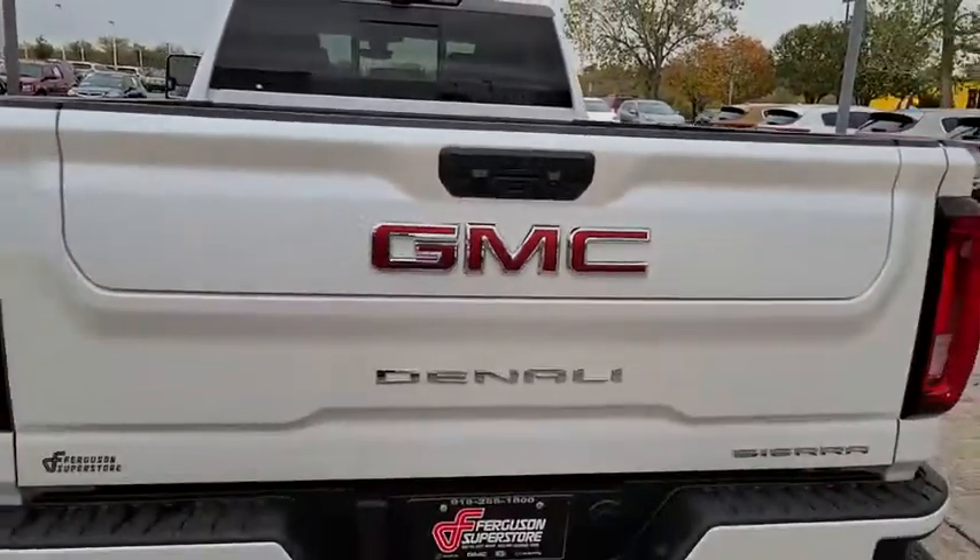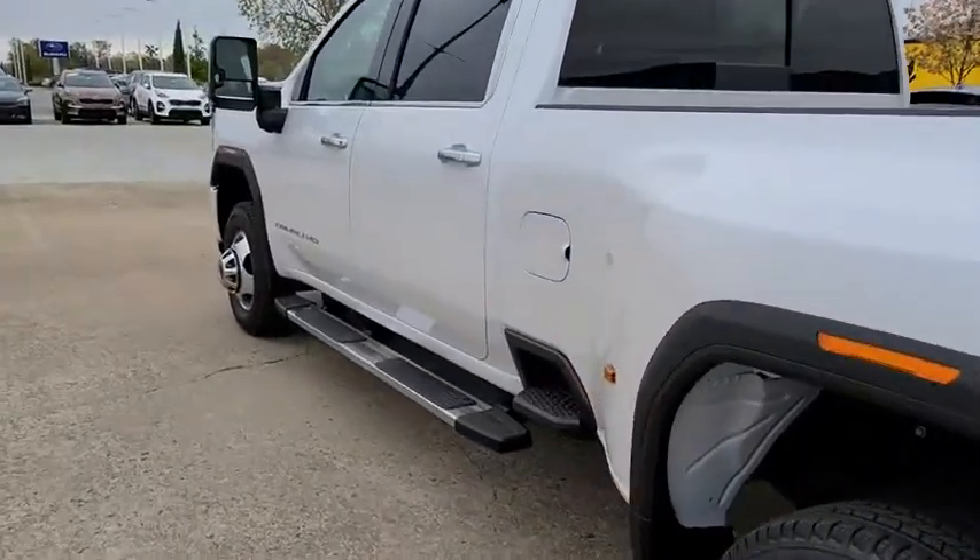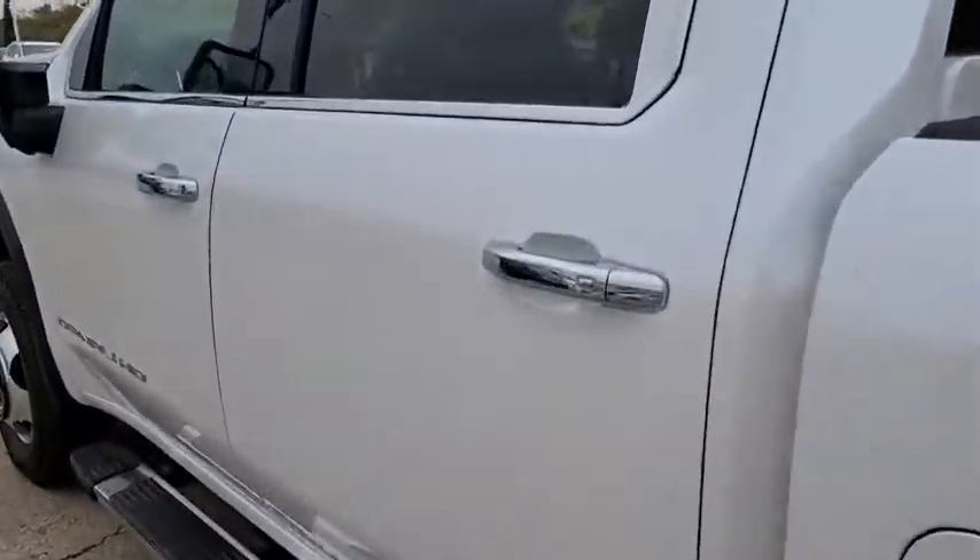Bluetooth, leather-wrapped steering wheel, adjustable steering wheel, power steering, four-wheel disc brakes, floor mats, aluminum wheels, keyless start.